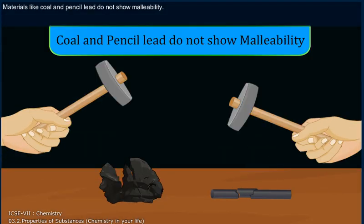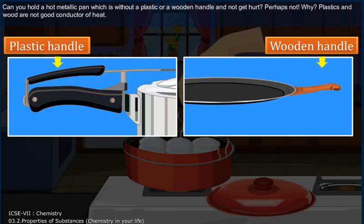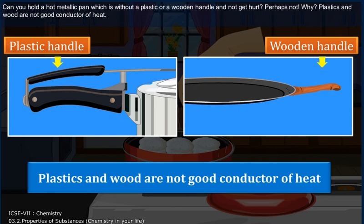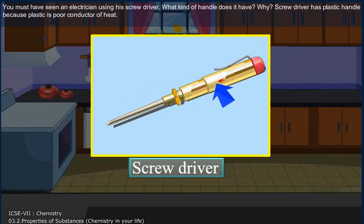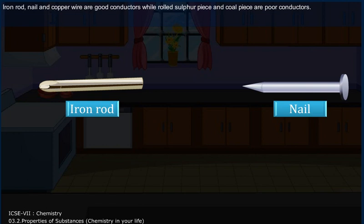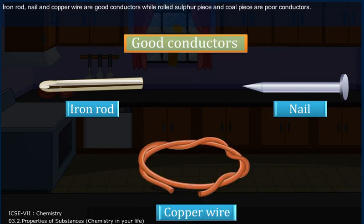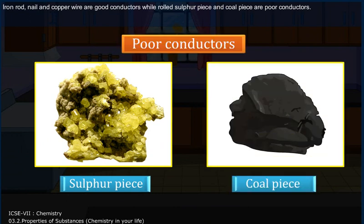The property of metals by which they can be beaten into thin sheets is called malleability. Materials like coal and pencil lid do not show malleability. Can you hold a hot metallic pan which is without a plastic or a wooden handle and not get hurt? Perhaps not. Why? Plastic and wood are not good conductors of heat. You must have seen an electrician using his screwdriver. What kind of handle does it have and why? Screwdriver has a plastic handle because plastic is a poor conductor of heat. Iron rod, nail and copper wire are good conductors, while rolled sulphur piece and coal piece are poor conductors.